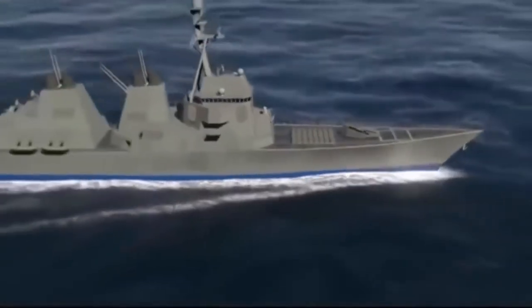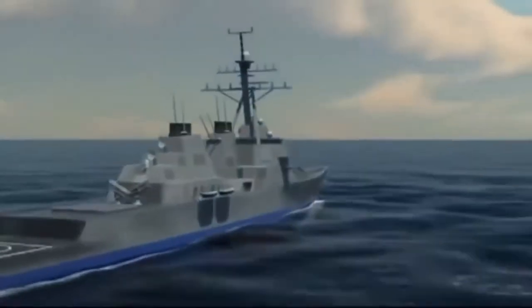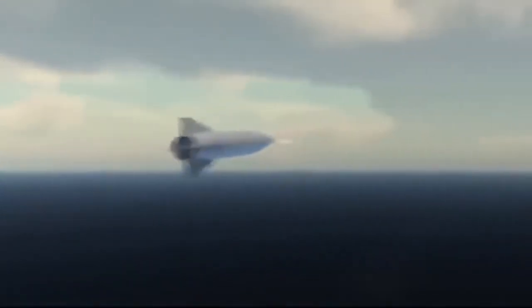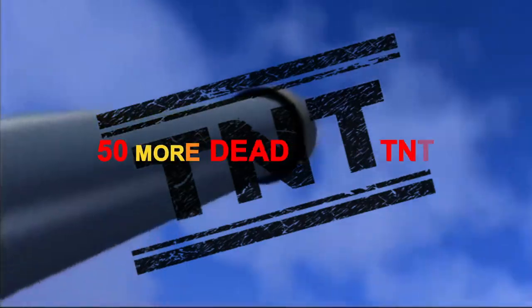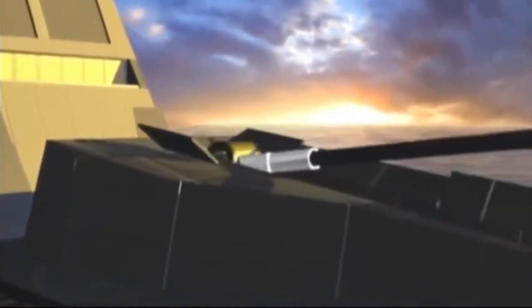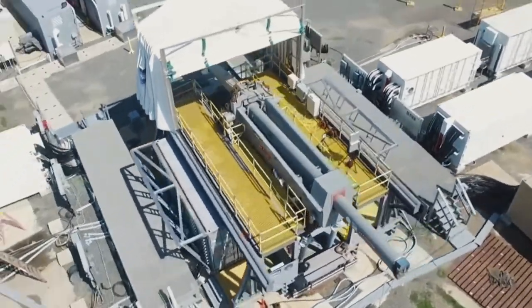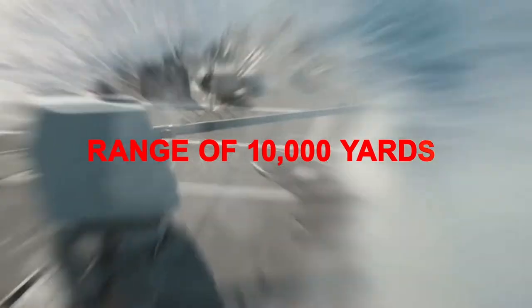Rearming at sea now looks more likely. U.S. Navy torpedoes are another formidable weapon — enemy ships must compete with surface vessels often armed with torpedoes that are 50% more deadly than TNT. Torpex is an acronym for torpedo explosives. Surface vessels are armed with the Mark 54 torpedo, which can engage submarines at a range of 10,000 yards.